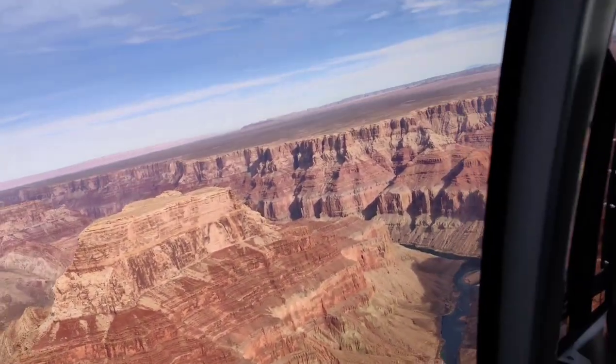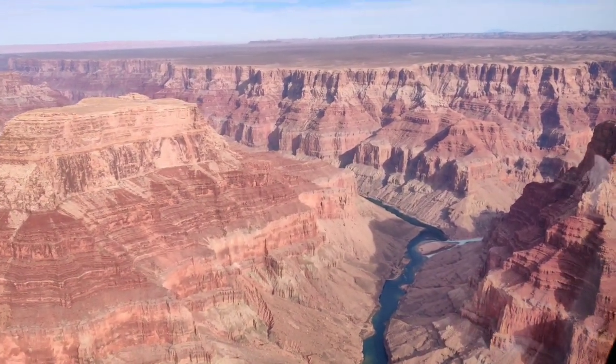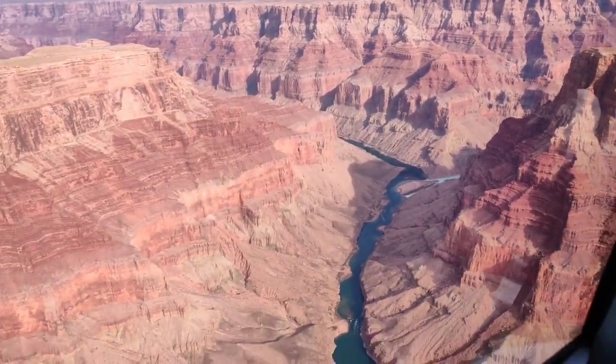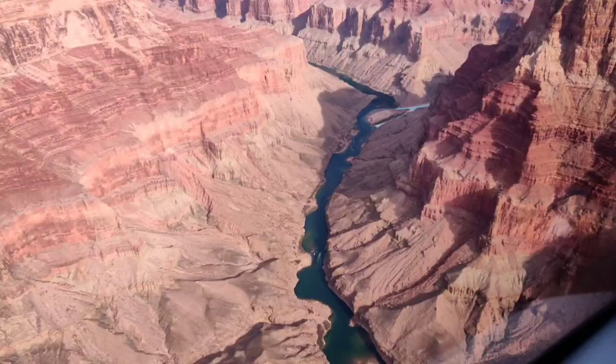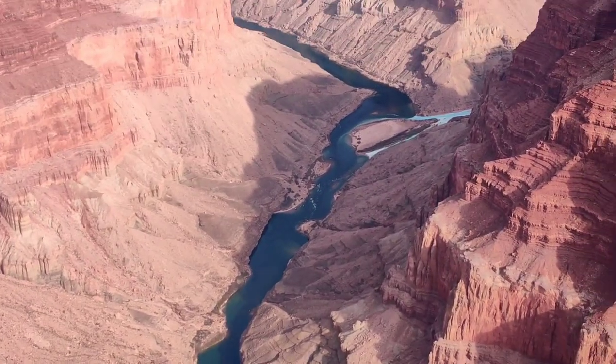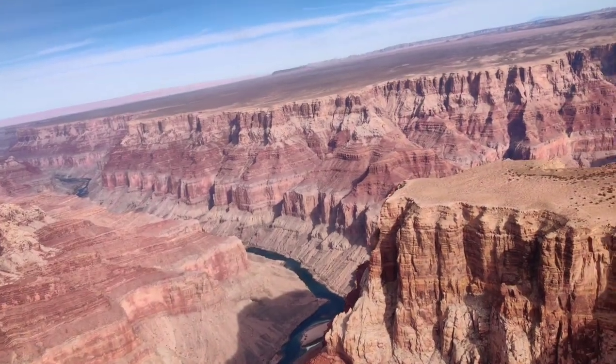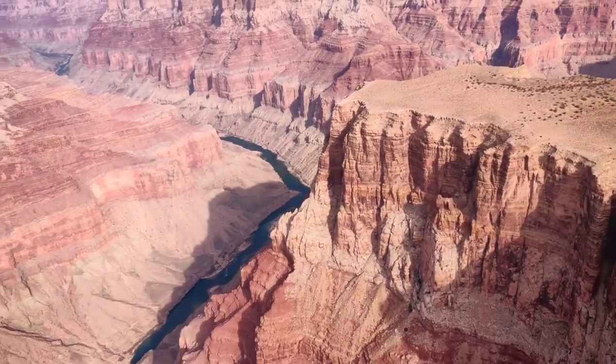Looking down into the canyon, you'll notice deep cliffs and steep walls. The cliffs are like enormous steps carved out of the rock over millions and millions of years. These cliffs are so tall, some of them even reach up to a mile high — it's like giant walls that guard the canyon.